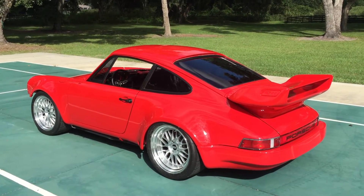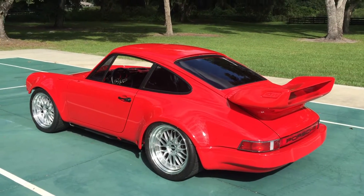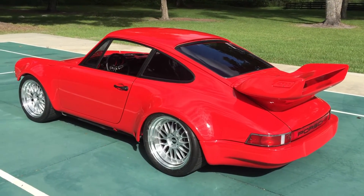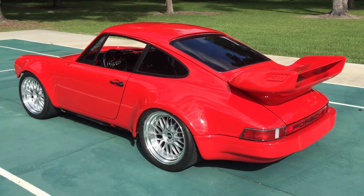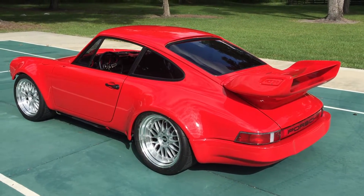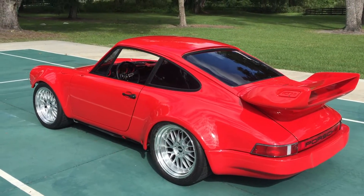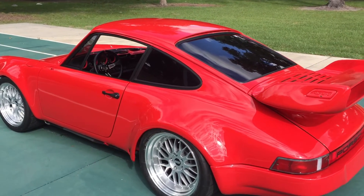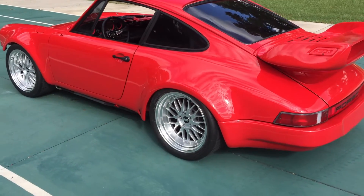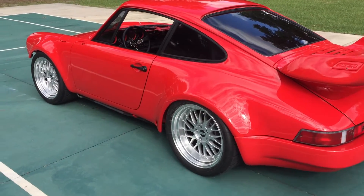This is a 1984 Porsche 911 3.2 Carrera. We're selling the engine and transmission complete with the computer and all the accessories that come with it — we're going to stuff a different motor in this car. We'd like to show you how it runs; it runs great, starts right up, and once it warms up gets a nice smooth idle. We're also going to do a compression check later so we can post those numbers for you. Here we go.